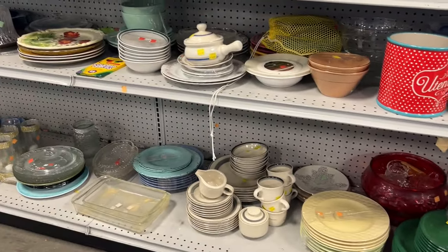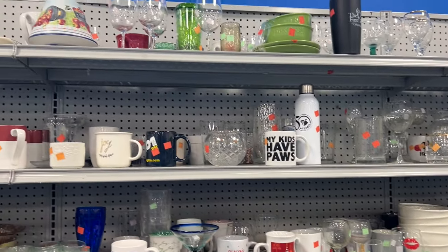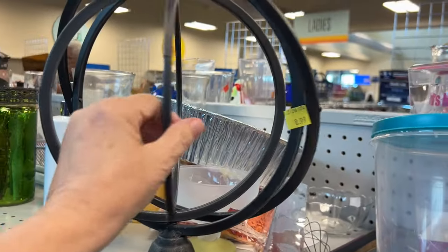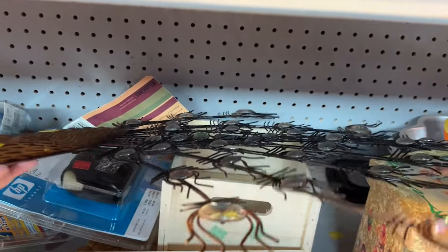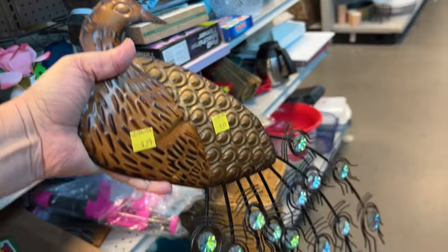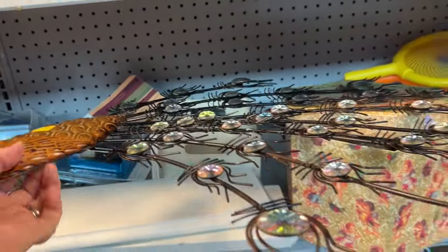The dishes section in this particular Goodwill is always nice and neat, and I am quite thankful for that. Look at this — a beautiful peacock wall hanging. It was huge! I loved all the bling on its tail feathers, and I believe they were all there. This was a great piece; it wasn't mangled — it must have just been placed on the shelf.